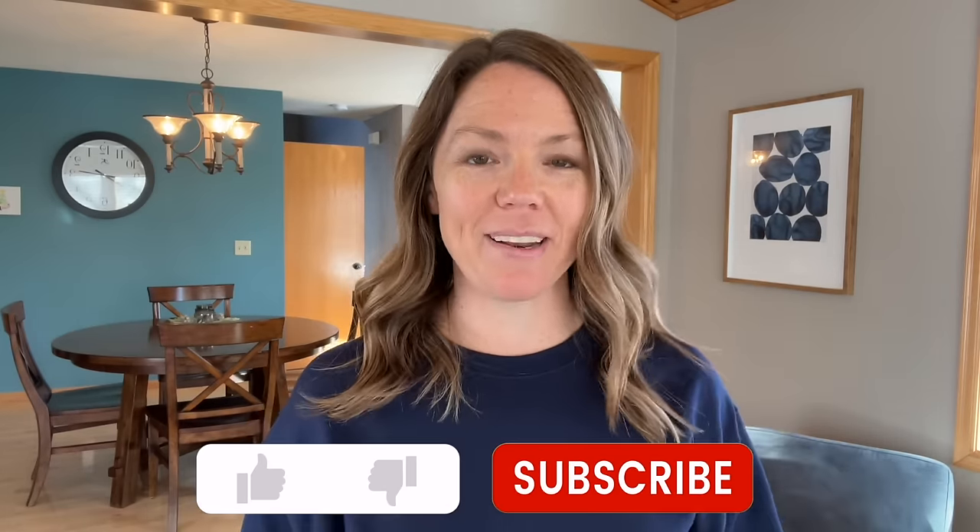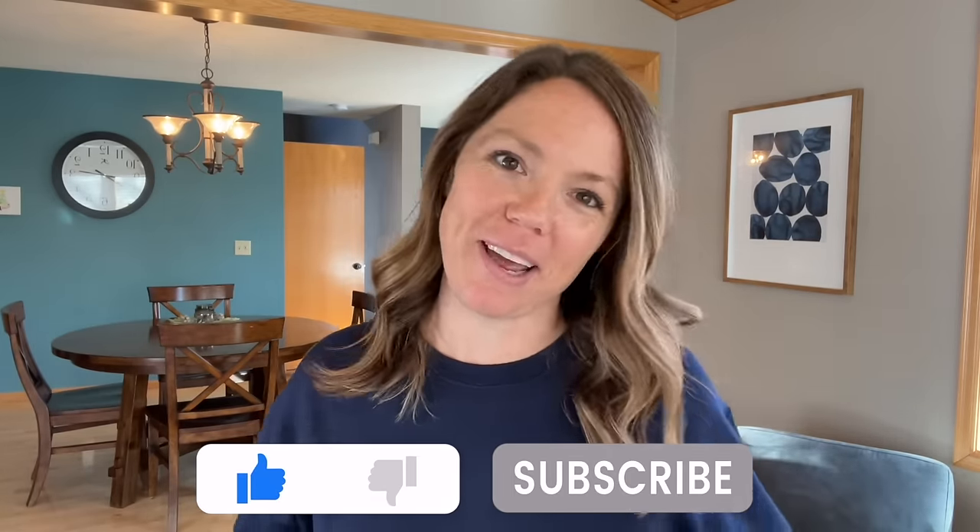If you are a thrifter and you love thrifting, hit the like button — and if you're not a thrifter but you're enjoying this video anyway, hit the like button too. Thank you for doing that.